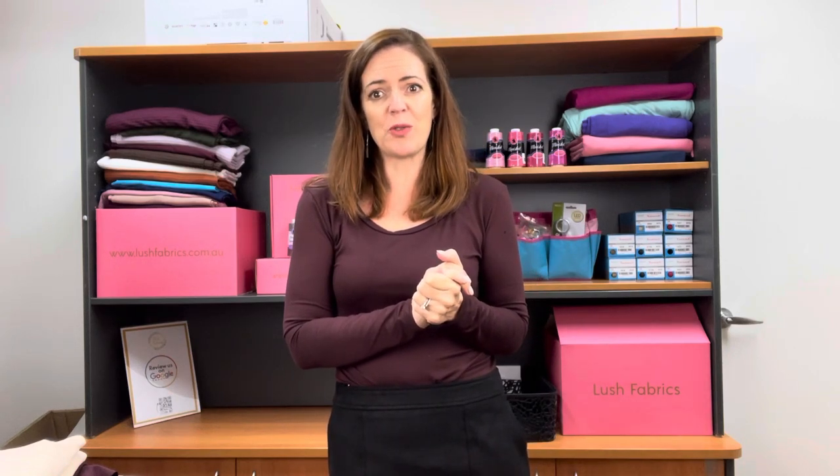Hi, I'm Tracy Faulkner from Lush Fabrics with your release for this Sunday. It's a special one this week — it is a double brush poly solids release. We have 17 new fabrics for you.